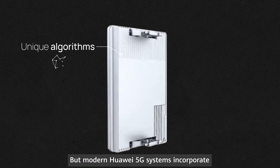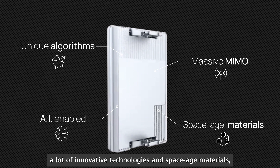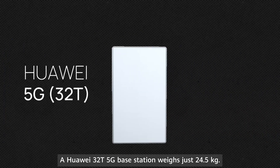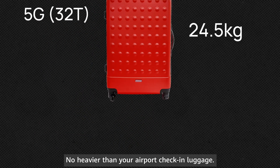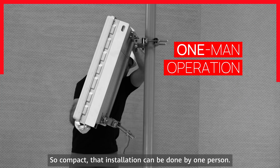But modern Huawei 5G systems incorporate a lot of innovative technologies and space-age materials, making them smaller, lighter, and easy to install and use. A Huawei 32T 5G base station weighs just 24.5 kilograms — no heavier than your airport check-in luggage — so compact that installation can be done by one person.